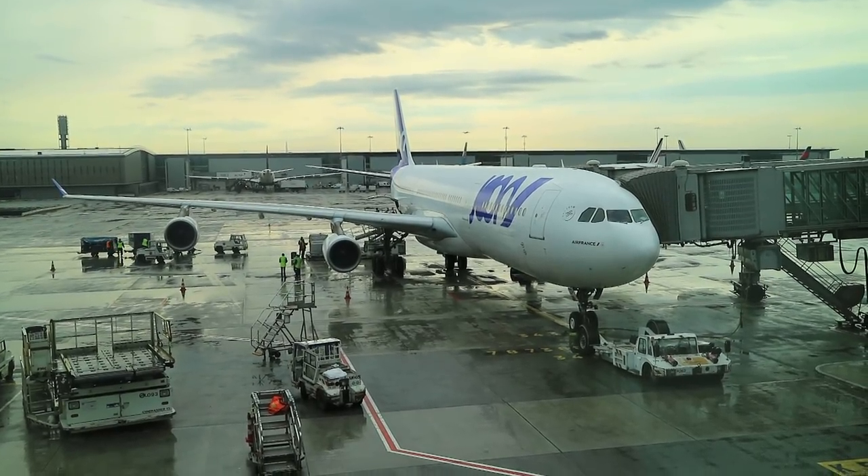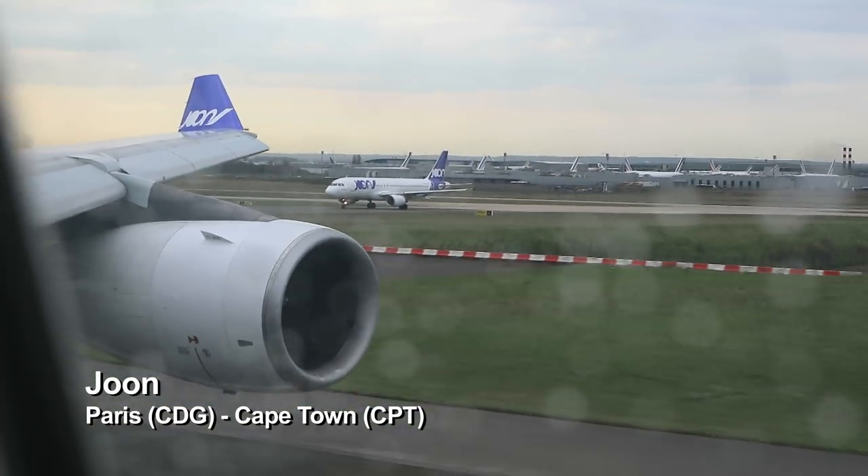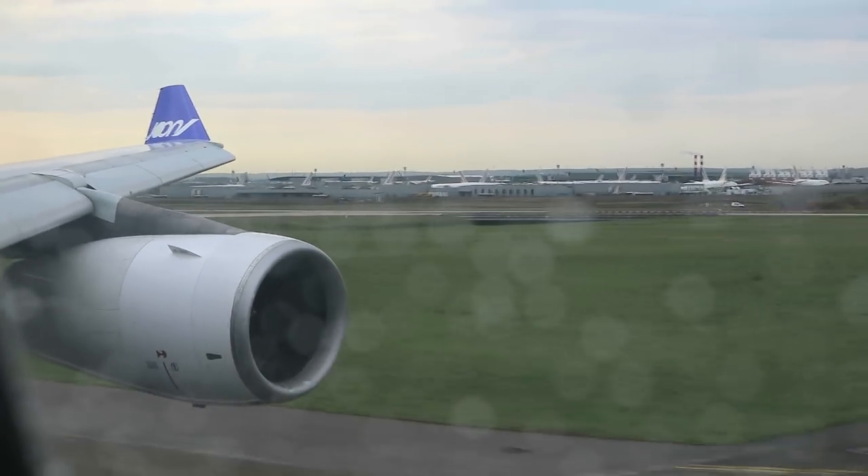Here we are on board the inaugural flight of Air France's Joon, which is the millennial airline down to Cape Town from Paris Charles de Gaulle. We set off quite early, I think it was a 9:40 departure, and it's a flight time of about 11 and a half hours.